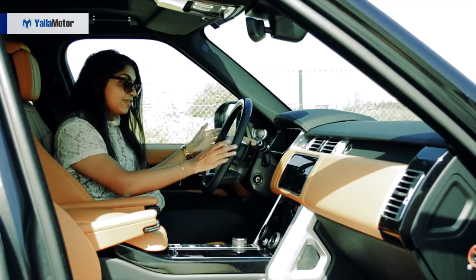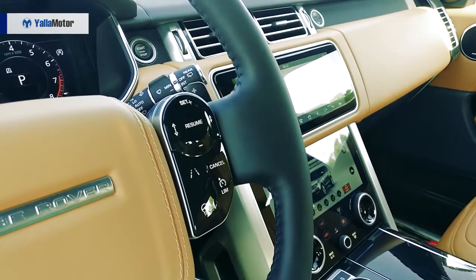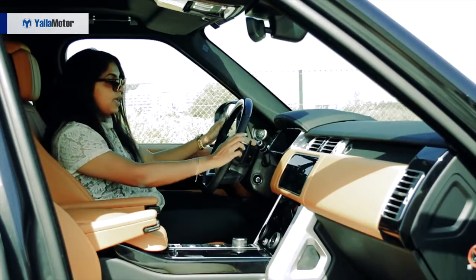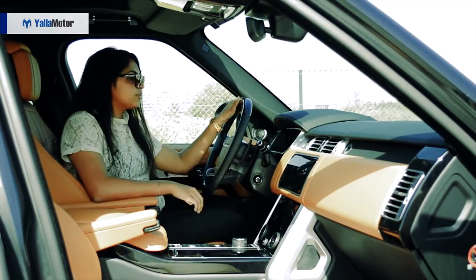On the right you have speed controls as well as safety features — your speed limiter, cruise control, lane keep assist, adaptive settings, etc. The steering wheel overall looks beautiful with leather and wood accents. I really like this new steering wheel.